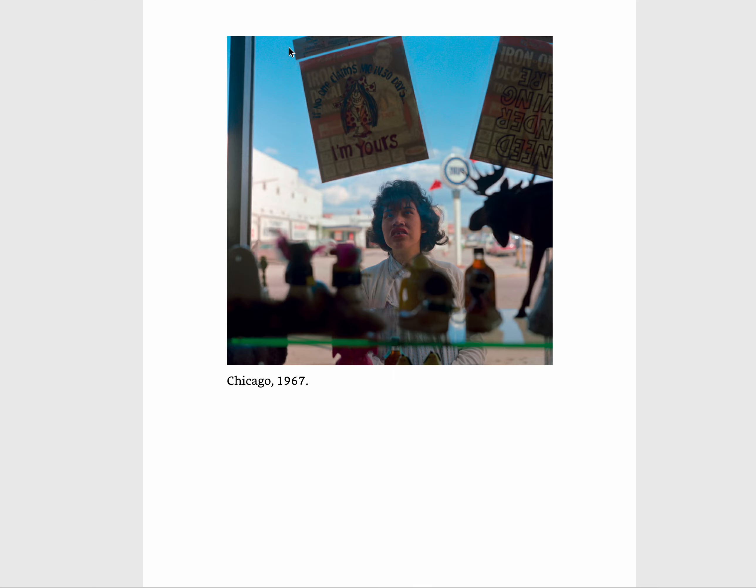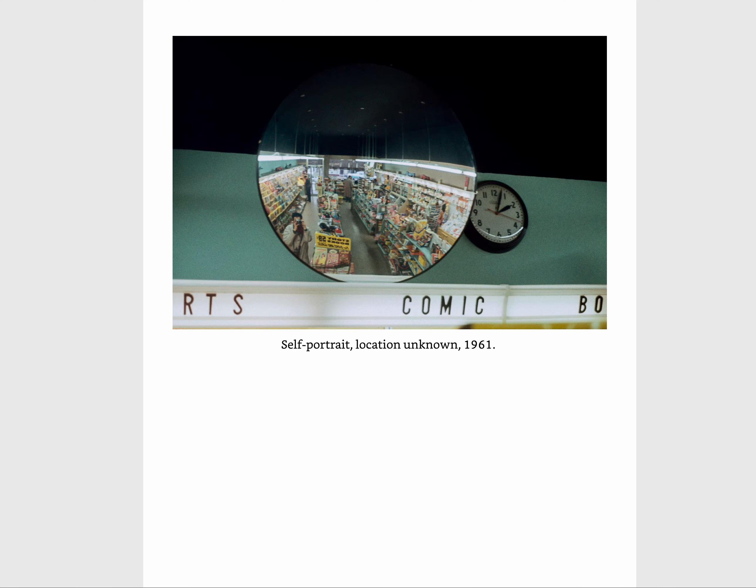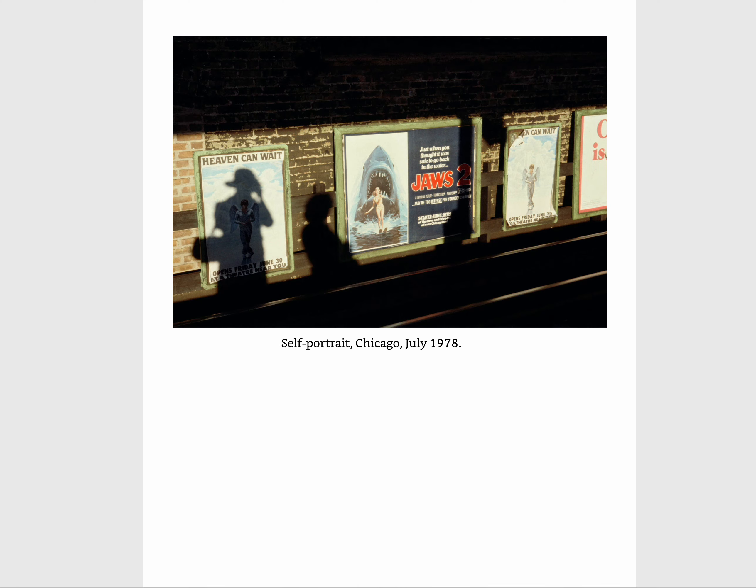I noticed a play on words here. This girl is looking at a poster on a different side, but from the inside of the window you can read: 'If no one claims me in 30 days, I'm yours.' I found that quite interesting. And here it says 'Heaven Can Wait' with an angel, but then she has herself taking a picture — almost with the angel inside her. I feel like that could be interpreted in a different way.